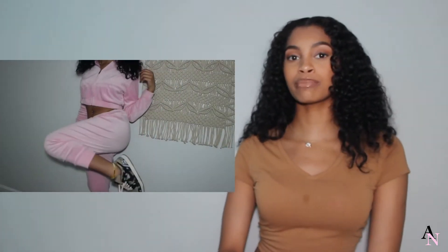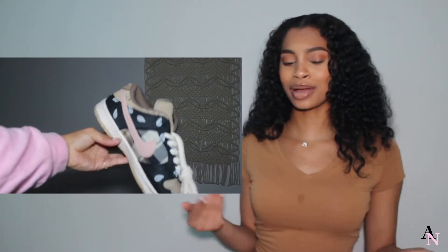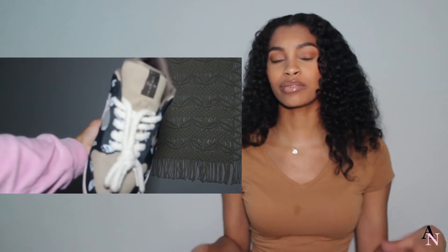The second outfit is this pink sweatsuit and I paired it with my Travis Scott Dunks. This is a close-up on the shoes so y'all can see that the shoe has pink in it, and it just pulls the whole outfit together. I literally love this outfit — it's probably one of my favorites because I love two-pieces and sweatsuits, it's just so much easier to put on and accessorize. I also had a little black cami under the jacket.